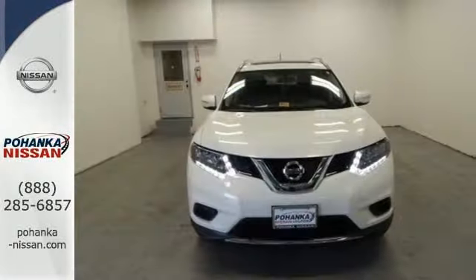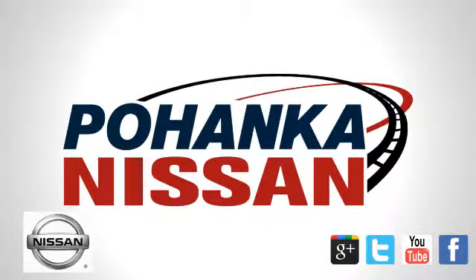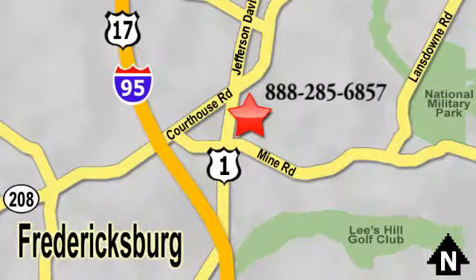Make this Nissan Rogue yours today. Welcome to Pohenka Nissan in Fredericksburg. Something great is always happening at Pohenka, located on Route 1 in Fredericksburg, Virginia.